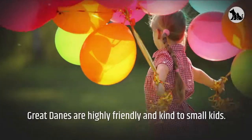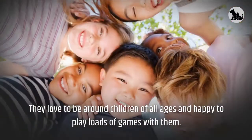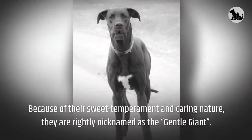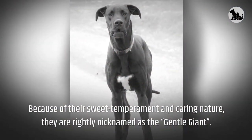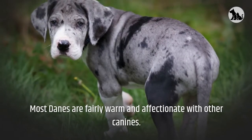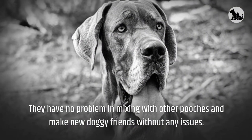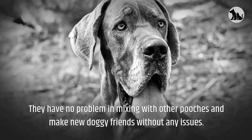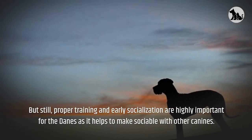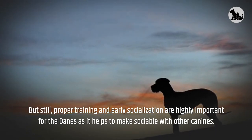Great Danes are highly friendly and kind to small kids. They love to be around children of all ages and are happy to play loads of games with them. Because of their sweet temperament and caring nature, they are rightly nicknamed the gentle giant. Most Danes are fairly warm and affectionate with other canines and make new doggy friends without any issues. Proper training and early socialization are highly important to make them sociable with other canines.